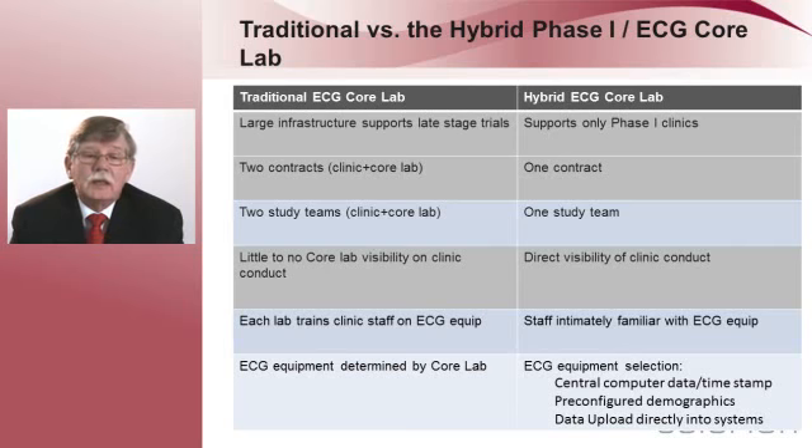The ECG equipment for a traditional lab is determined by the core lab, and sometimes there are difficulties with it. We were able to pick the Global Instrumentation M12R Holter, which has programmable 24 to 48 hour data collection, so if you have 26 or 36 hours of ECG collection you don't have to insert another card and incur an extra charge. It has central computer data and time stamps, which cuts down queries. Pre-configured demographics can be transmitted to the Holter monitor via Bluetooth, which decreases demographic queries. And finally, it uploads data directly into our system so there's no couriering of cards.